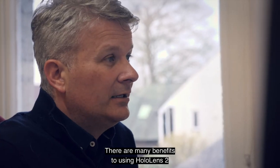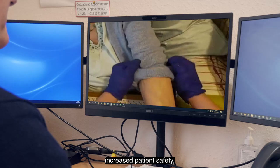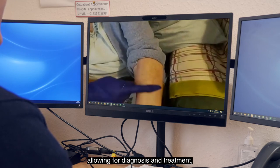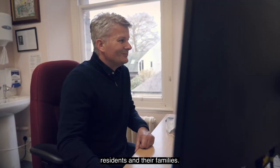There are many benefits to using HoloLens 2, including better experience for the patient, increased patient safety, and better quality images for the GP allowing for diagnosis and treatment. Additional benefits include more confidence for nursing staff, residents, and their families.